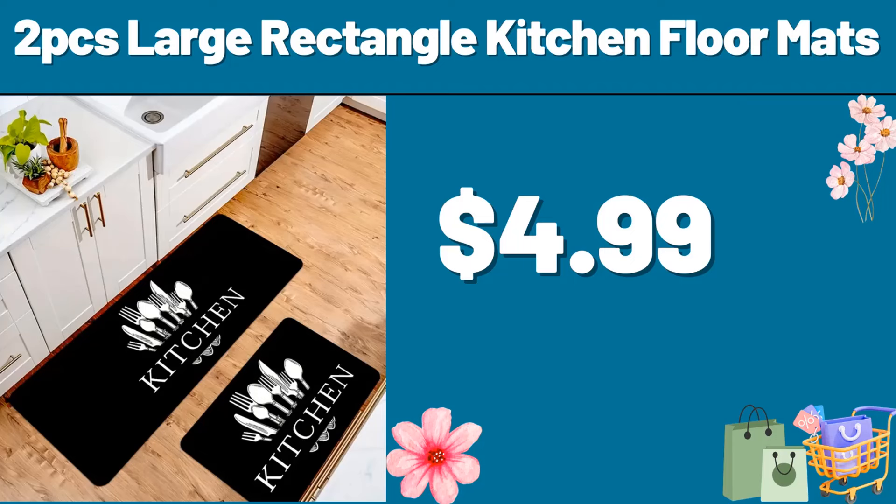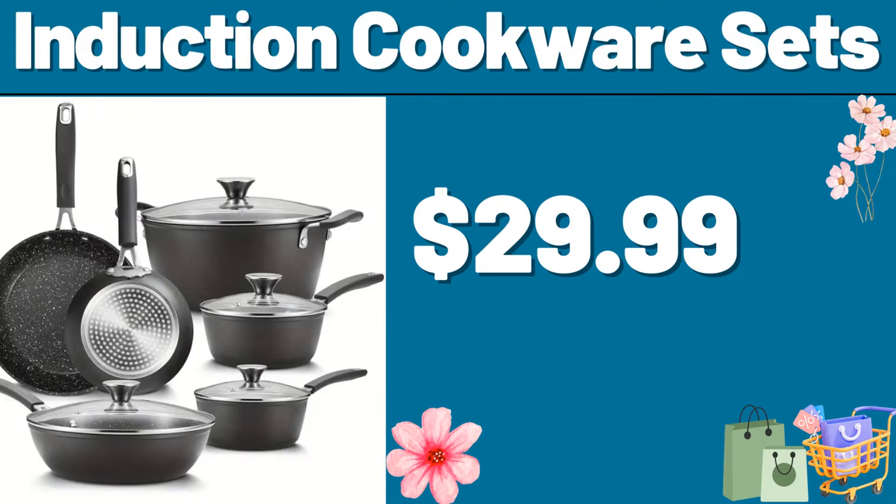Don't forget to subscribe to the channel to follow the discounts. Induction Cookware Sets, $29.99. Storage Basket, $15.99.